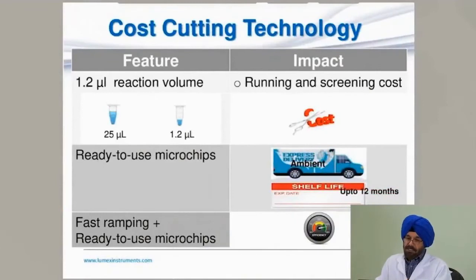This technology is also a cost cutter. The reaction volume is only 1.2 microliters compared to 20–25 microliters for conventional real-time PCR. The ready-to-use microchips can be shipped and stored at ambient temperature. Due to fast ramping and the use of ready-to-use microchips, you can increase throughput, helping to cut costs.